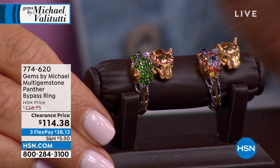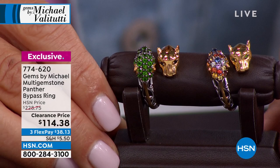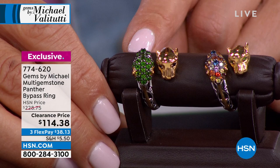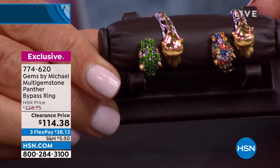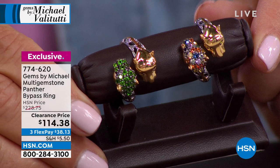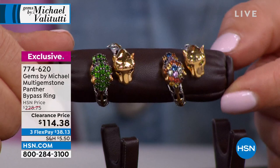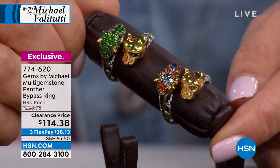The chrome diopside or multi-sapphire version is item number 774620, also half off at $114.38 — only $15 more for the same ring, same sculpture, same glamour, same exquisite three-dimensional detail. Look at that multi-sapphire — all natural sapphire bought directly from the market in Chanthaburi. Natural color: royal blue, oranges, canaries, greens — all the colors of the rainbow.